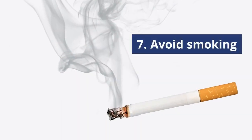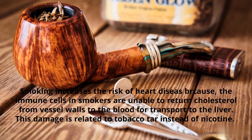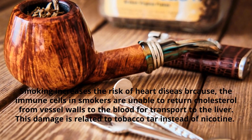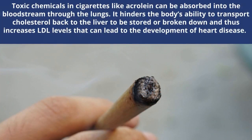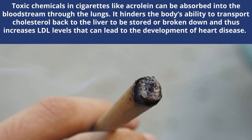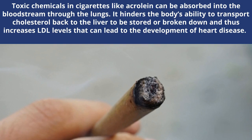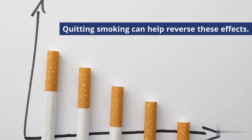Number 7: Avoid Smoking. Smoking increases the risk of heart disease because the immune cells in smokers are unable to return cholesterol from vessel walls to the blood for transport to the liver. Toxic chemicals in cigarettes like acrolein can be absorbed into the bloodstream through the lungs, hindering the body's ability to transport cholesterol back to the liver to be stored or broken down, and thus increases LDL levels that can lead to the development of heart disease. Quitting smoking can help reverse these effects.